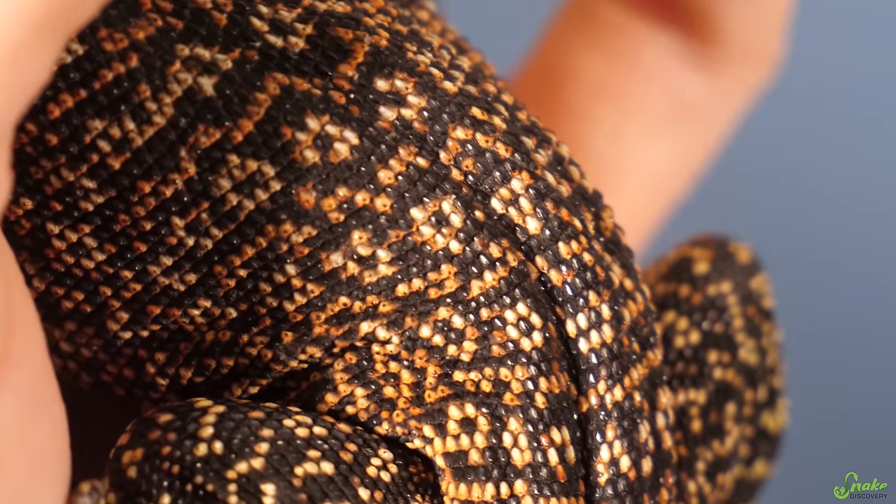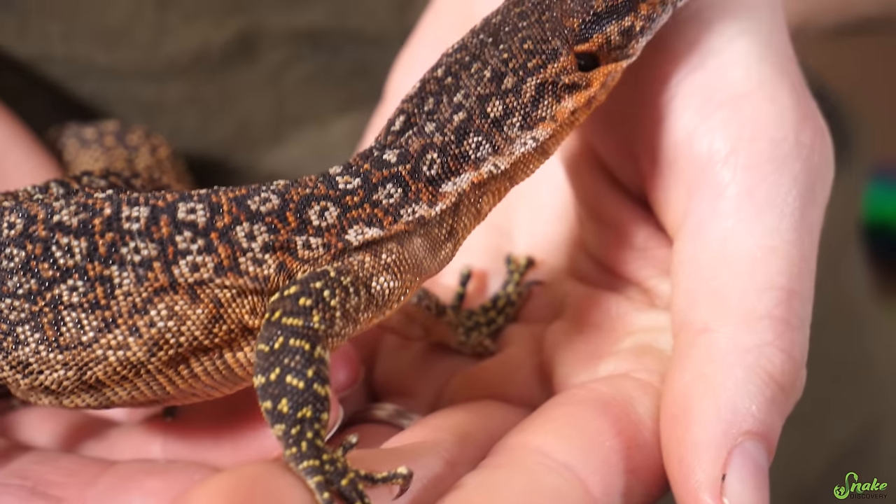Granular scales are seen much more frequently in lizards, like this Timur monitor here, and you can also see them in Gila monsters. But in snakes, there are very few species that have granular scales — one of which being the elephant trunk snake.